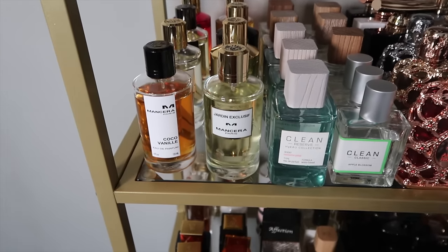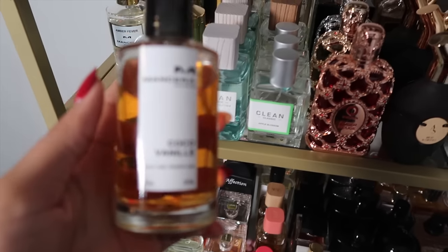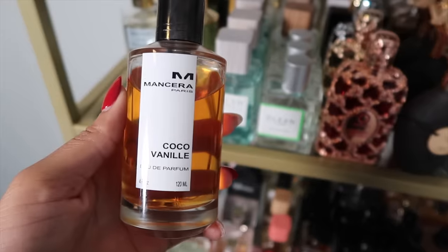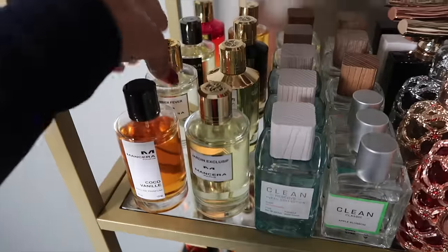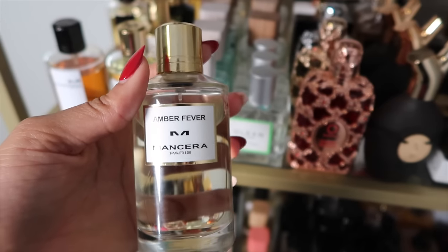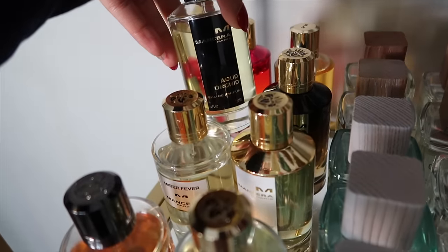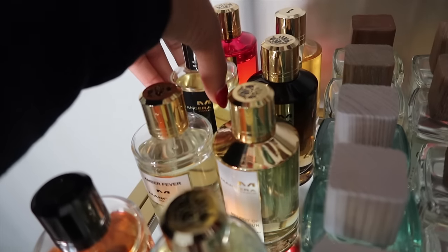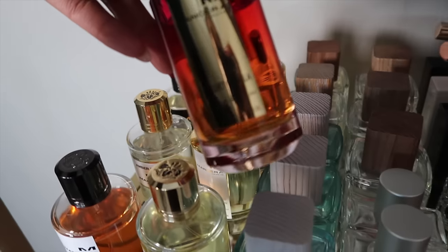Now getting into my Mancera fragrances. We start with Coco Vinny — just beautiful, so perfect for vacation. I'm going out of the country next month and contemplating taking that. Next we have Amber Fever, then Aoud Orchid — super unique and mysterious.